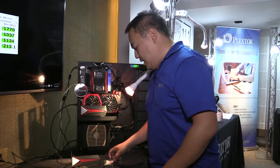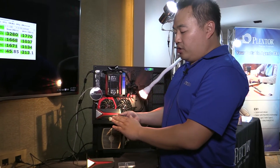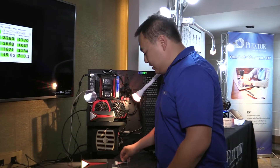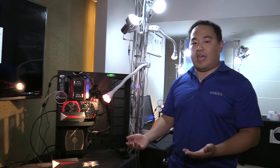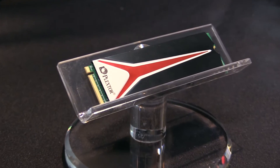The second form factor is the M.2 2280 form factor. We've also designed a very stylish heat sink to go with it. The heat sinks will maintain heat dissipation on the drives and promote and maintain the performance of the drives.